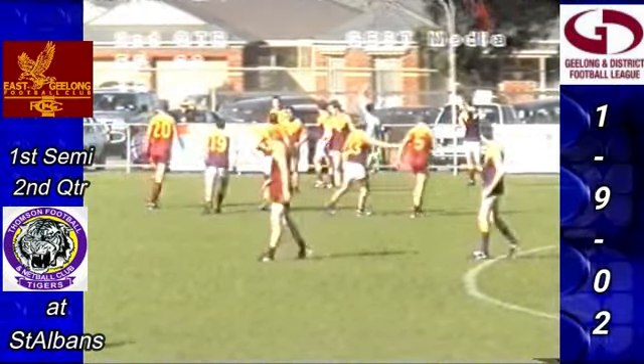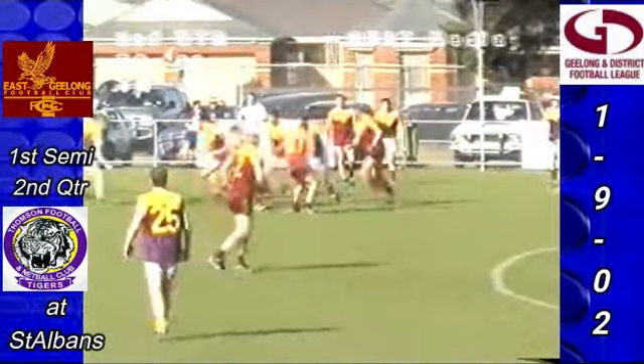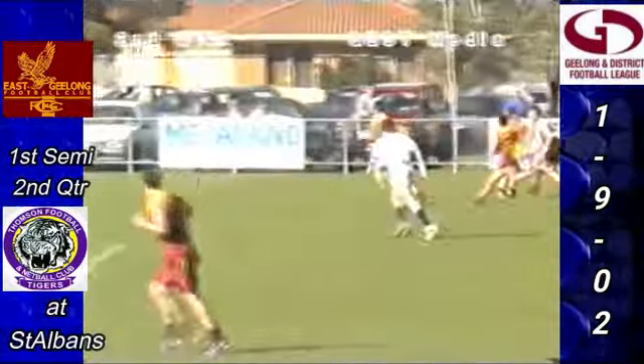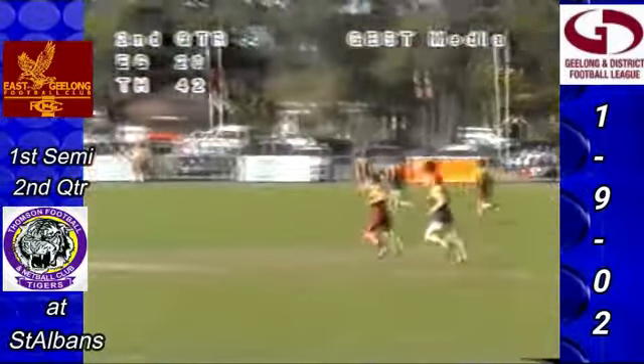Gardner does the ruck work, gets the tap down. Dean Oakley does the roving but can't get the ball clear. Finally a handball comes out to Christian Highland, another handball to Thorley on the overlap. Good work Thompson — kicked the ball long. It's two on one out there — Nick Maharas crashes the pack.